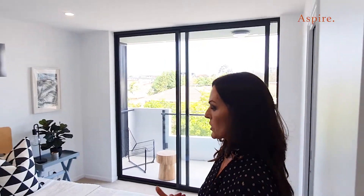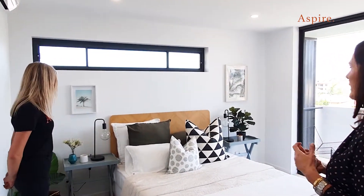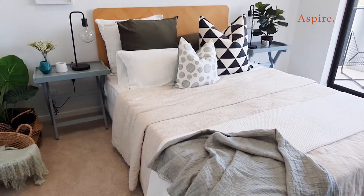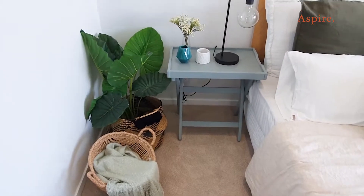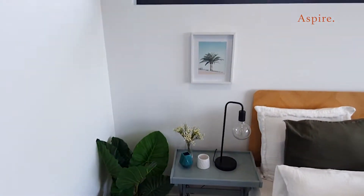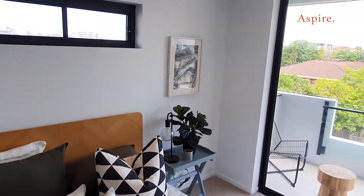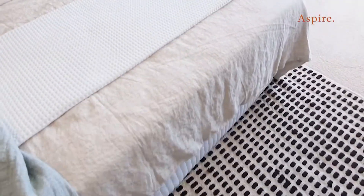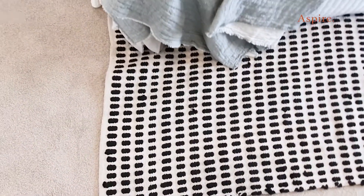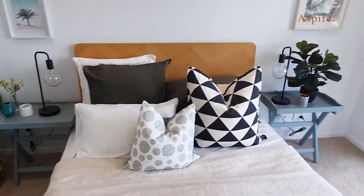We're continuing the modern Scandi kind of feel, but adding a little bit more color than you would generally see in Scandi. This is an awesome bedroom because it's got a queen size bed in it, and as you can see, there's still plenty of space. You could easily put a king size bed in here, with much larger side tables and things. My plan for this room was to keep it simple, but a little bit interesting at the same time.